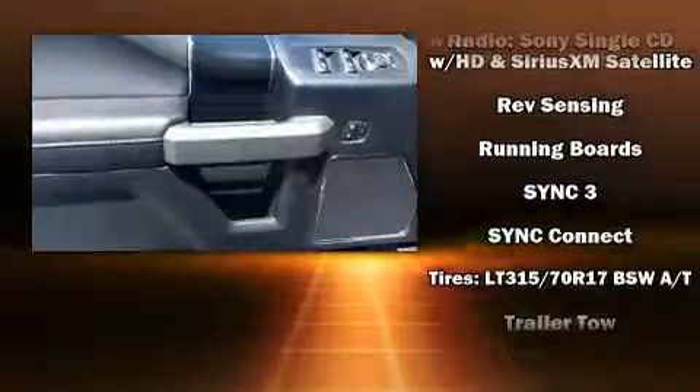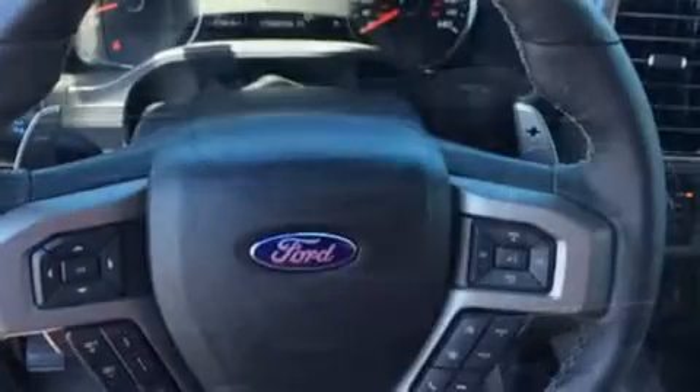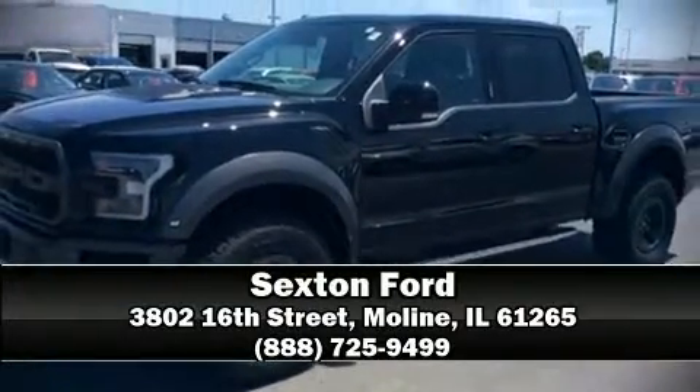Curtain airbags combine with standard stability control in creating a comprehensive safety network. Our sales reps are extremely helpful and knowledgeable. Come on in and take a test drive.